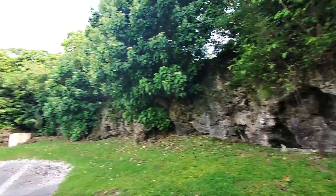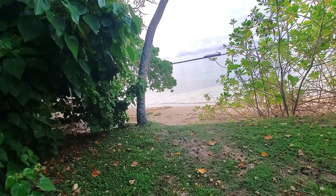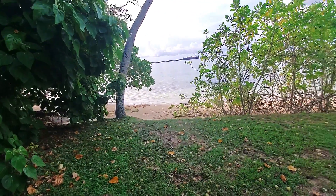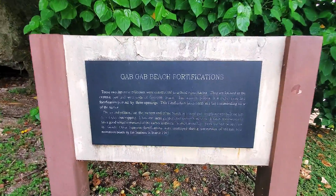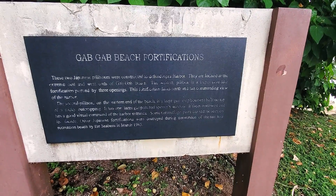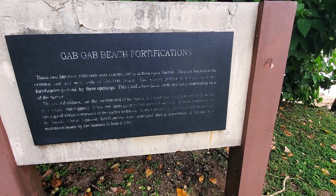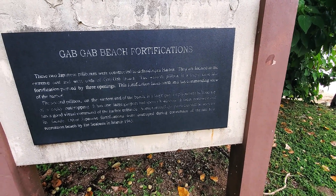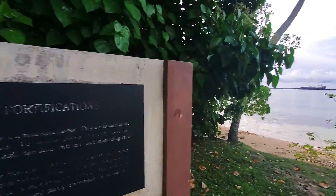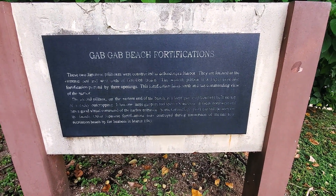After that Guam was pretty quiet — we had a military base here for a long time. Then in the 40s the Japanese invaded and took it over. This is what I wanted to show you guys: these two Japanese pillboxes were constructed to defend Apra Harbor. They were located at the extreme east and west ends of Gab Gab Beach.